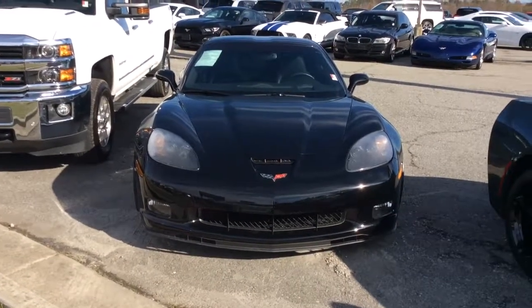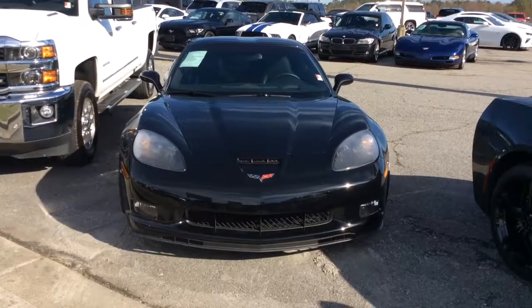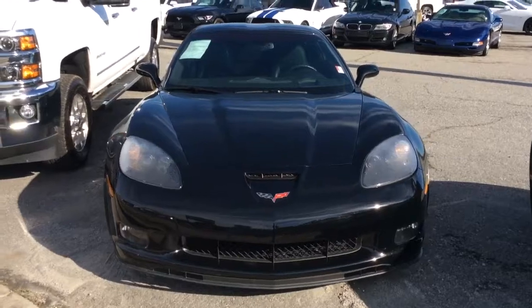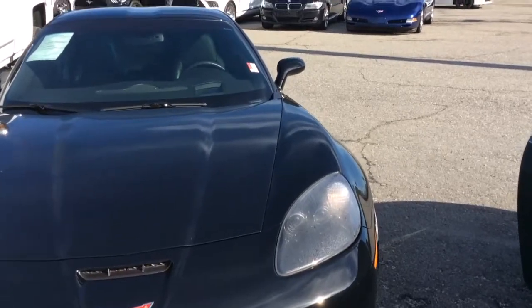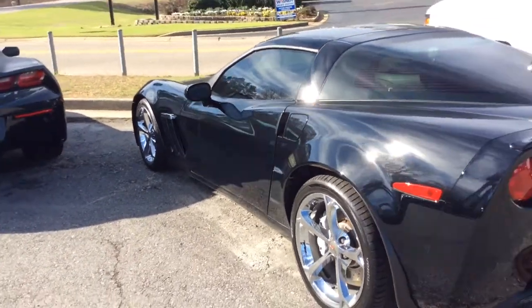Hey Mr. Daniel, this is Susan over at Jimmy Burt Chevrolet. Here's that quick walk around video that we discussed. It's a gorgeous machine. It'd be a great choice. It's in wonderful condition.